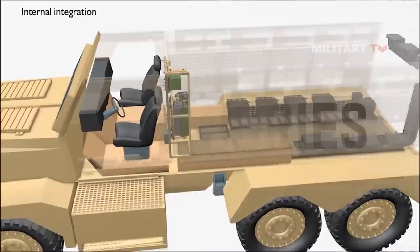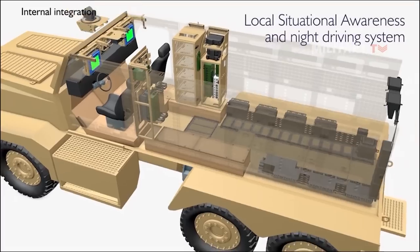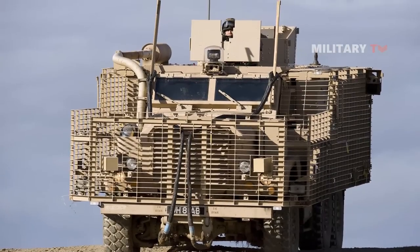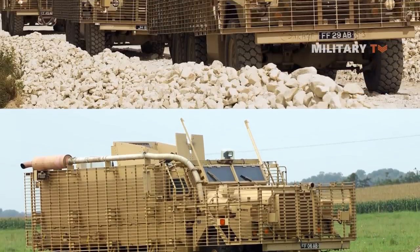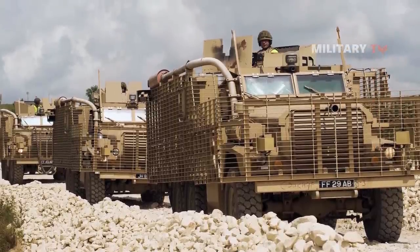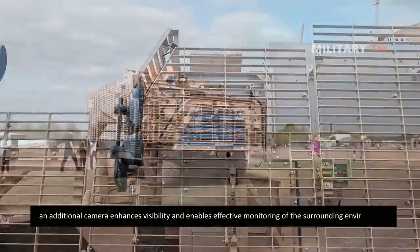The Mastiff is equipped with a range of accessories, including a video camera and an electronic countermeasures system, both of which contribute to situational awareness and self-defense. The integration of a remote weapon system allows the operator to have better command and control over the vehicle's firepower. A joystick is provided for precise and intuitive control of the weapons, while an additional camera enhances visibility and enables effective monitoring of the surrounding environment.